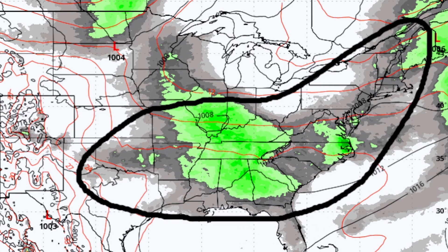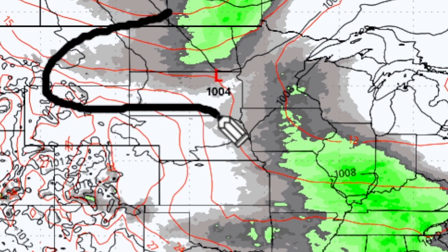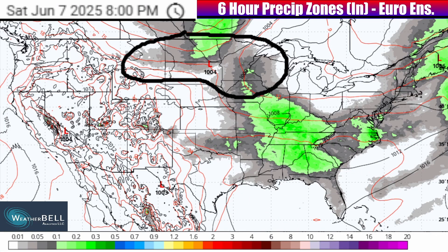Showers and storms, some of which may be on the stronger side with severe weather and flooding, do look possible if not likely. In addition to that coverage of storms, some new showers and storms could be on the potent side at times late Saturday into Saturday night as new low pressure exits the north central U.S. and southern Canada. That will become more of a factor as that system shifts southeast into Sunday and Monday.